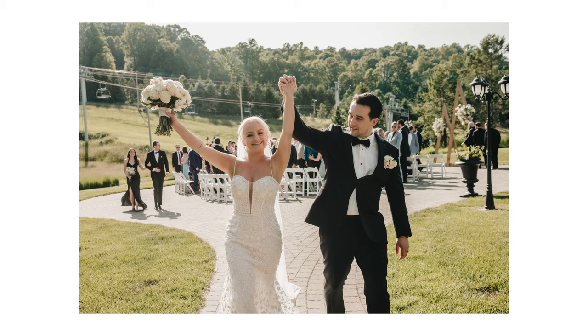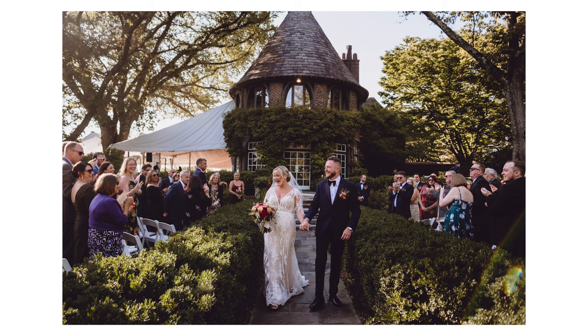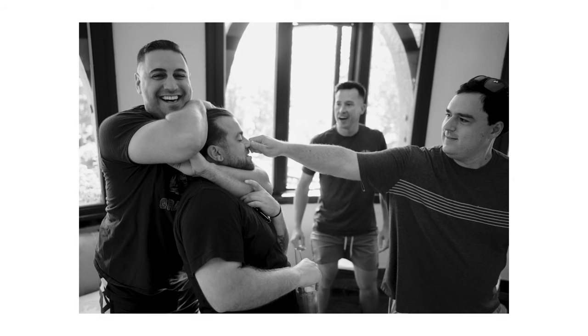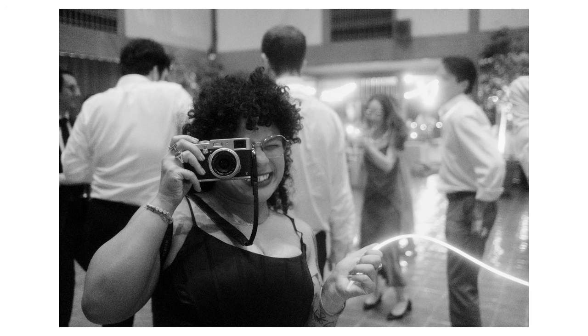The first time you hug your parents after you're now married, or when your friends celebrate with you, or when everyone's out on the dance floor — things where maybe the lighting or composition isn't perfect, but the moment is. When I watched Kevin Mullins' videos about Fujifilm cameras, he talked about how they were smaller, how they blended in, and had a unique look — it helped him almost look like a guest at the weddings, and he was able to capture these moments in a candid way unlike anything I had seen before.